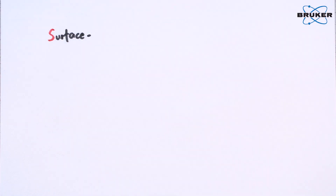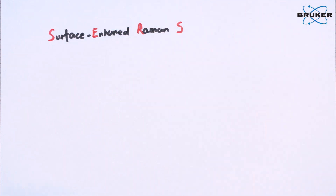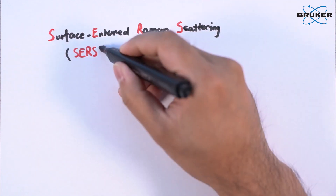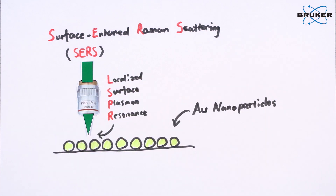You already know from my previous videos that Raman scattering is inherently weak, but surface-enhanced Raman scattering is a very popular tool to enhance these weak Raman signals. Nanometals, mainly silver and gold nanoparticles, exhibit the localized surface plasmon resonance effect under laser excitation, which increases the Raman signal of substances in close proximity.